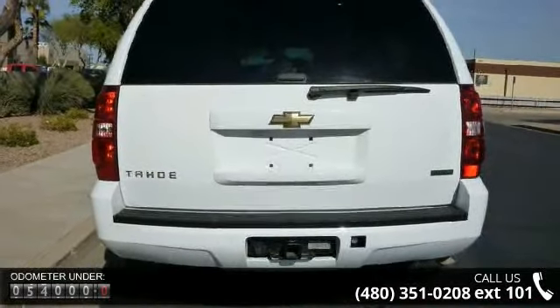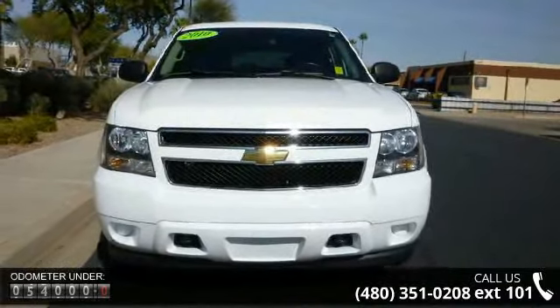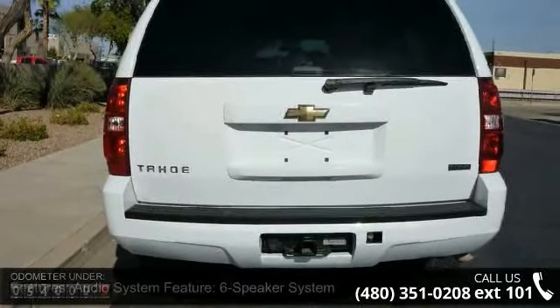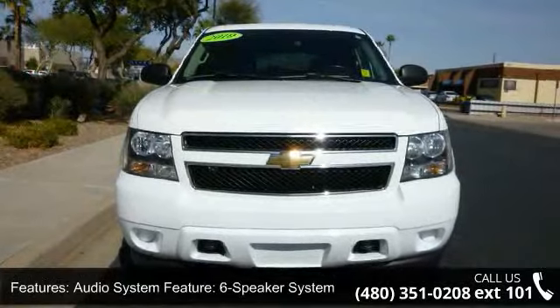Some of the top features included with this vehicle are: audio system featuring a six-speaker system and MP3 player; convenience features including cruise control and leather steering wheel with steering wheel audio controls.